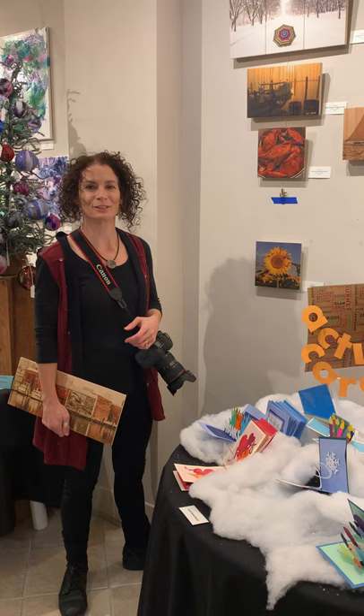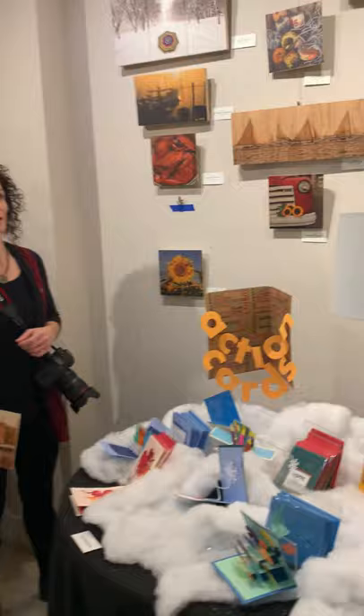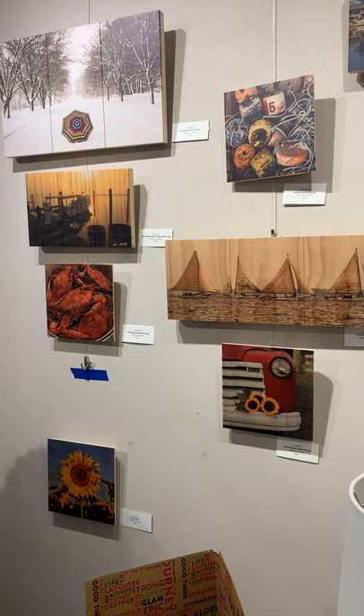Hi, I'm Jill Jasuda and I'm a photographer. I live here in Cambridge and I've been a professional photographer for about five years now. I'm honored to be part of the Gallery of Gifts this year.